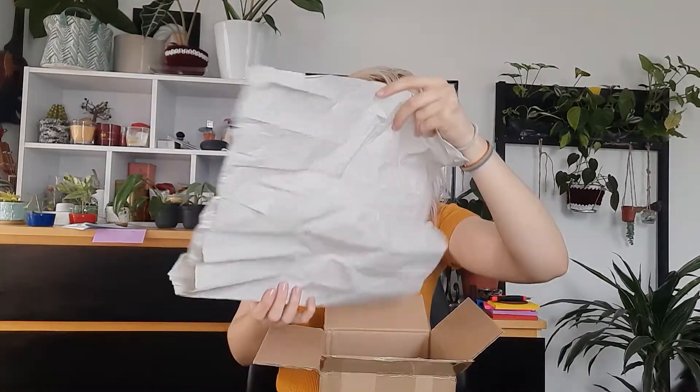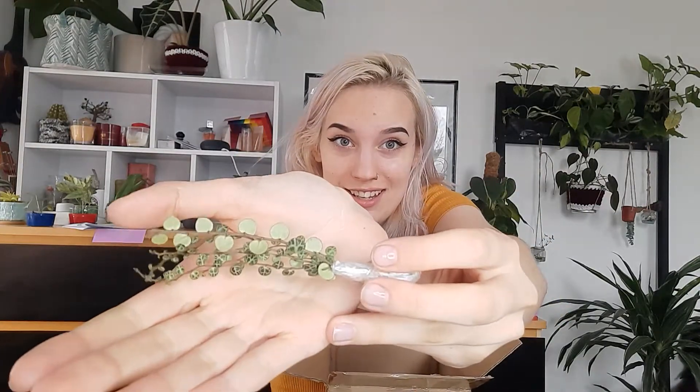I think this is also plants — yep, that's definitely plants in there. These are string of turtles and they're so beautiful, so much nicer than the ones I have. These are smaller than the ones I ordered from plants.com which are still quarantining behind me. These are so cute — I really hope all of these survive.